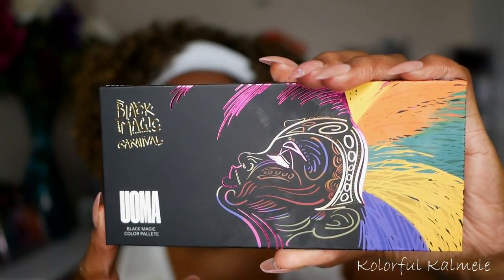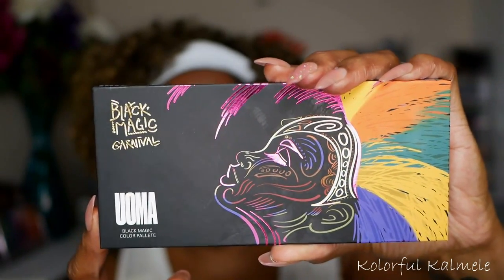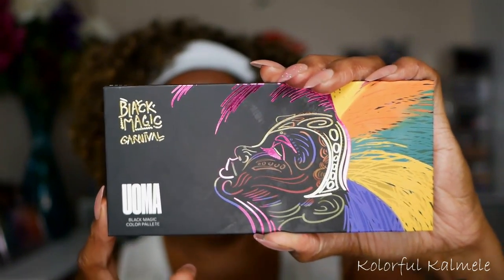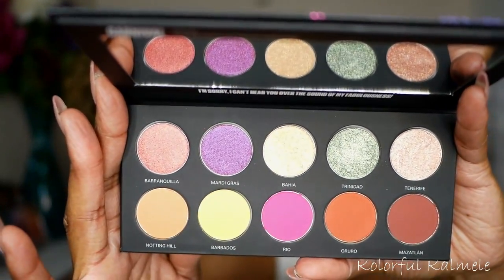Let's take a look at these products. First, the eyeshadow palette — it just says 'carnival color palette' on the packaging, so there might be some pressed pigments in here. The packaging is gorgeous, there's a mirror inside, and the shadows look very pretty.